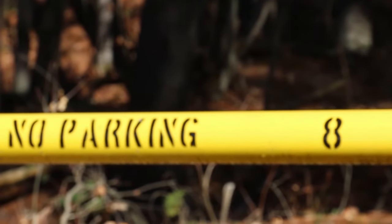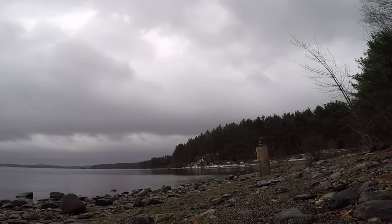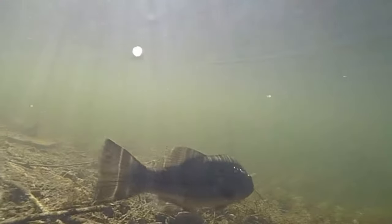Today we're fishing the Wachusett Reservoir. This is one of the best fisheries we have here in central Massachusetts. You have the chance to get into many different species of fish: lake trout, rainbow trout, smallmouth bass, largemouth, and salmon.